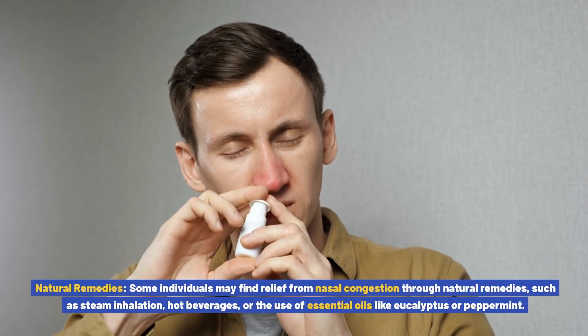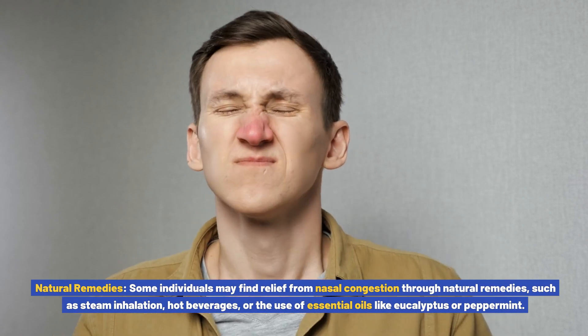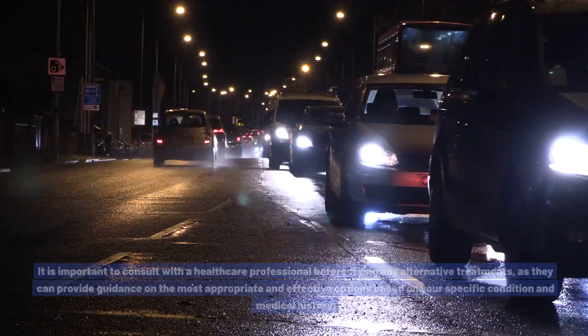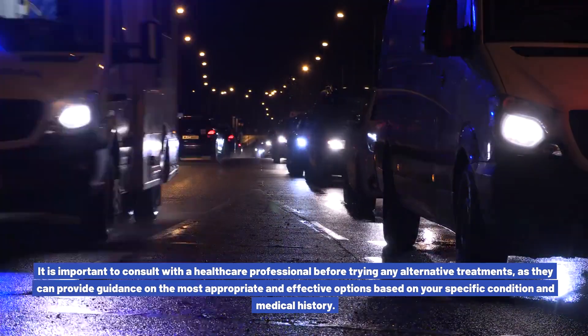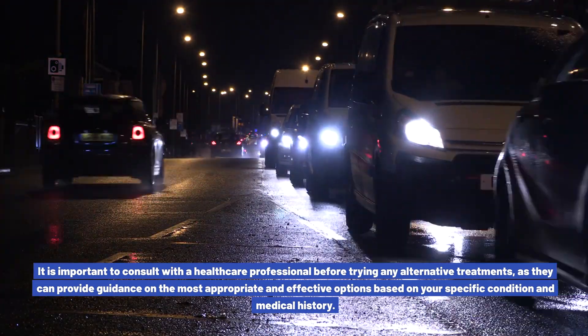Natural remedies: some individuals may find relief from nasal congestion through natural remedies, such as steam inhalation, hot beverages, or the use of essential oils like eucalyptus or peppermint. It is important to consult with a healthcare professional before trying any alternative treatments, as they can provide guidance on the most appropriate and effective options based on your specific condition and medical history.